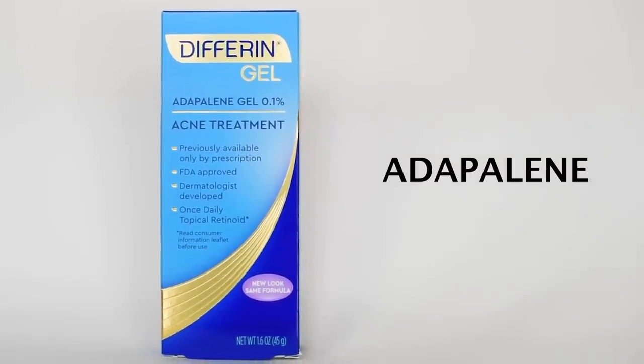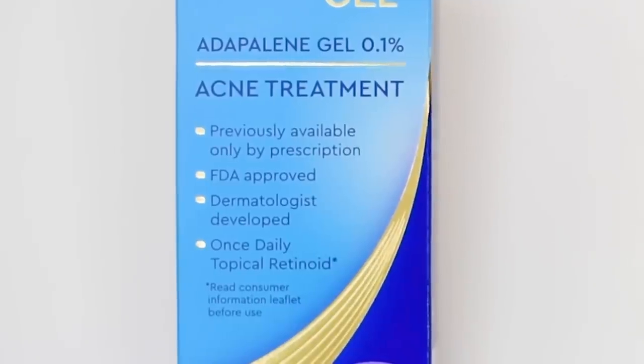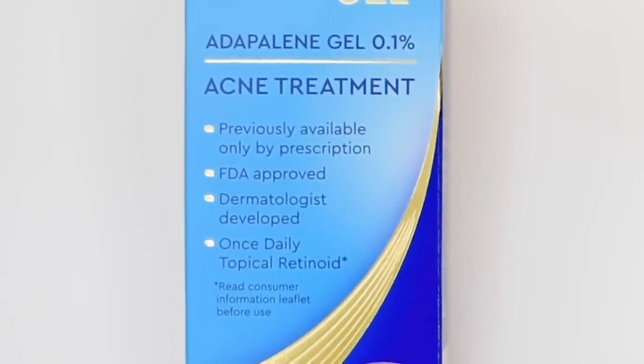I really do know how much difference it makes when you feel like your skin looks the best it can be. Differin Gel is the first brand to bring an ingredient called Adapalene to sell it over the counter. Adapalene used to be prescription only. Once Differin Gel came out, they were the first brand where you can actually get this ingredient without a prescription. Adapalene is a type of retinoid, and retinoids are acne-fighting ingredients.